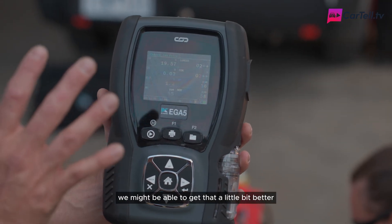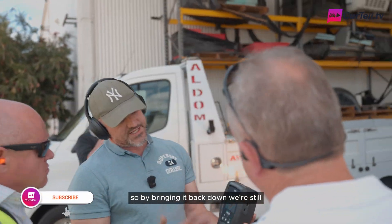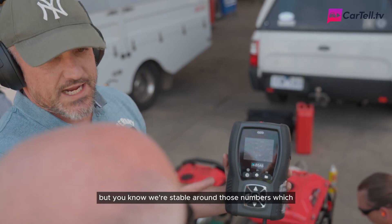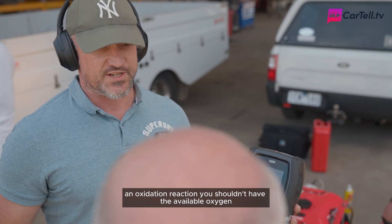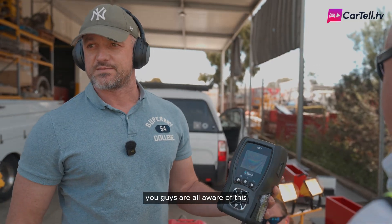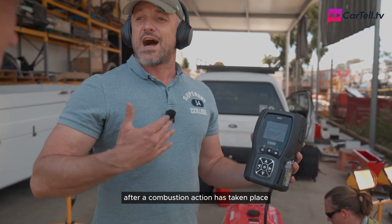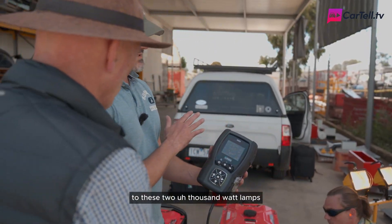It's still around that 19.5% mark. We might be able to get that a little bit better — it's currently a little bit over-revving, so by bringing it back down we're still around the same numbers. Essentially this is just a tinker set-up that we've done here, but we're stable around those numbers. If you consider what's happening within the engine, which is an oxidation reaction, you shouldn't have the available oxygen that you're seeing — that's why the oxygen doesn't appear on the other side. You should not be able to get almost equivalent to atmospheric levels of oxygen after a combustion reaction has taken place, while providing the same amount of power to these 2000-watt lamps.